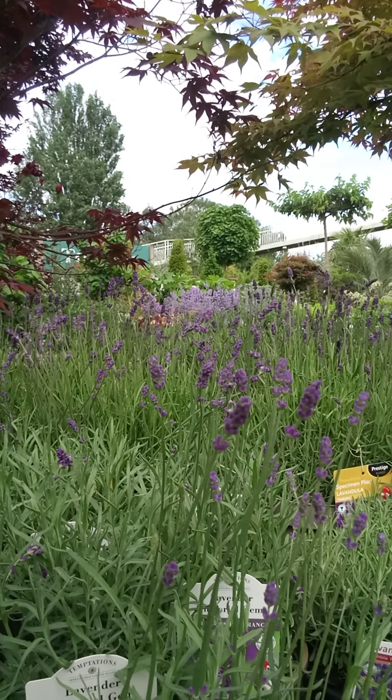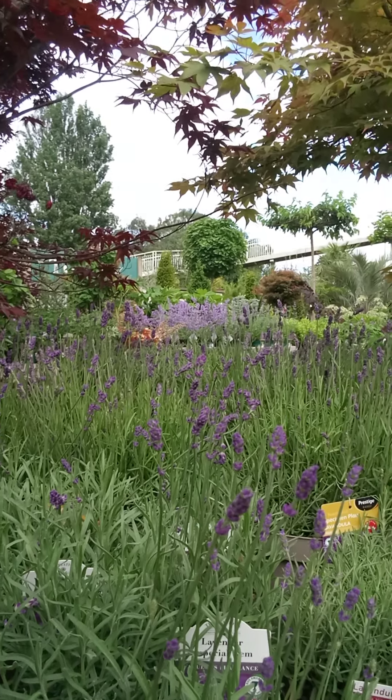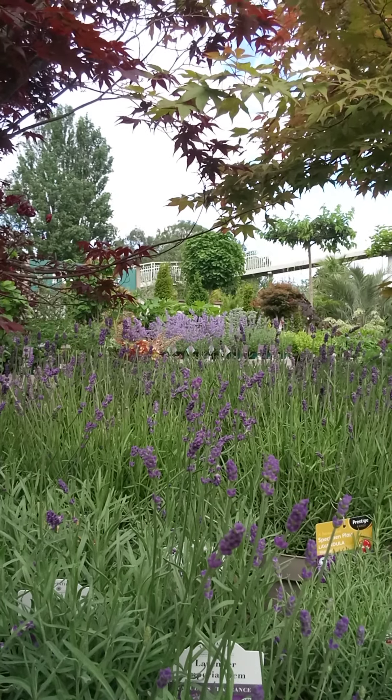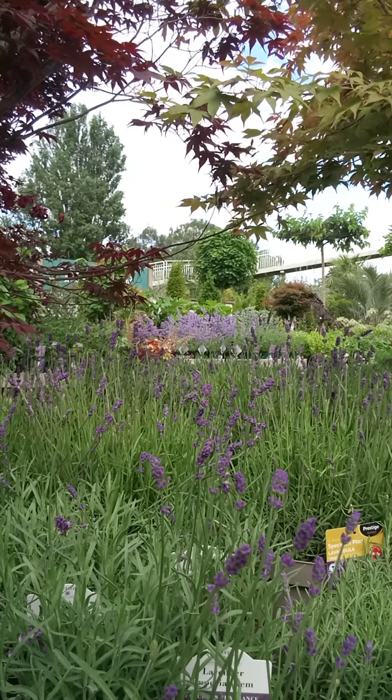When I think of summer flowering plants, the first thing that immediately springs to mind is lavender. It's beautiful flowers, it's iconic scent — it works well in any garden setting, whether it's modern or a cottage garden. And welcome to this week's Wednesday walk-around.